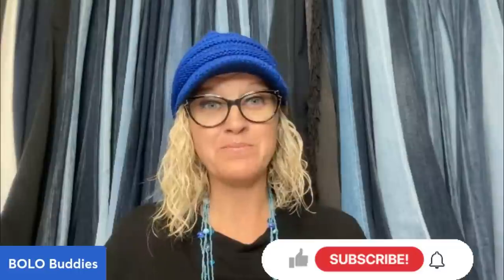Thank you guys so much for being here and thank you for watching. Let me know if you knew that this was a bolo item. Have you ever sold a lovey and how much did you sell it for? Thank you so much for being here and thanks for watching.